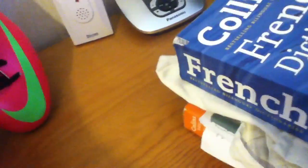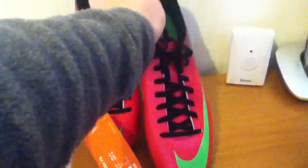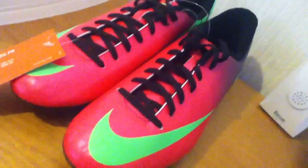I got them dirt cheap — £35. It used to be like £75. There you go, the new Nike Vapor 9s.